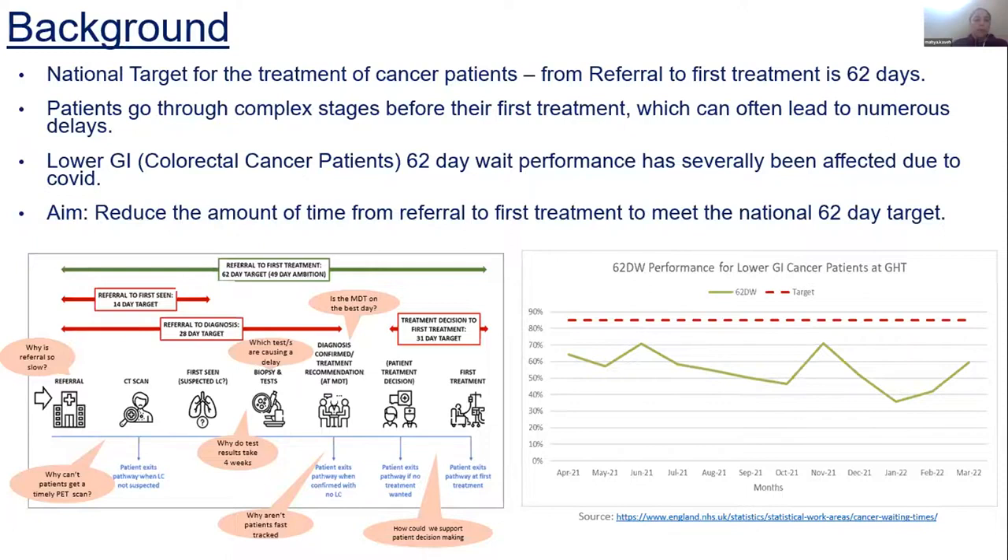By creating this test model, we wanted to see where the pinch points are, why the performance target is being missed, and where it can be improved.